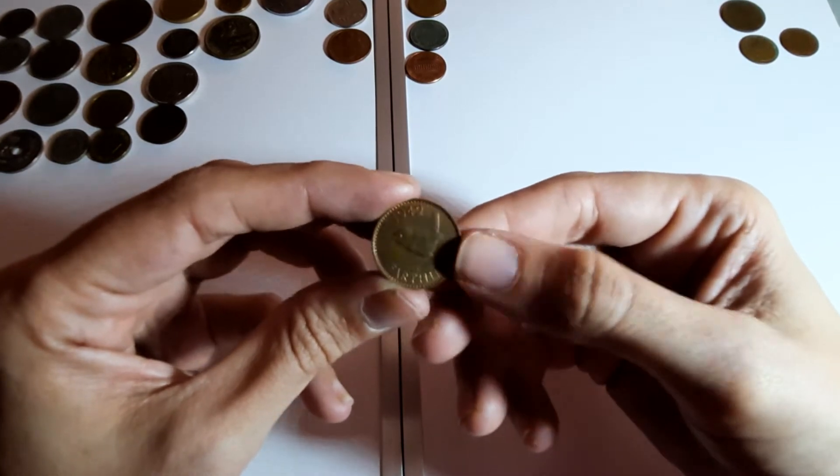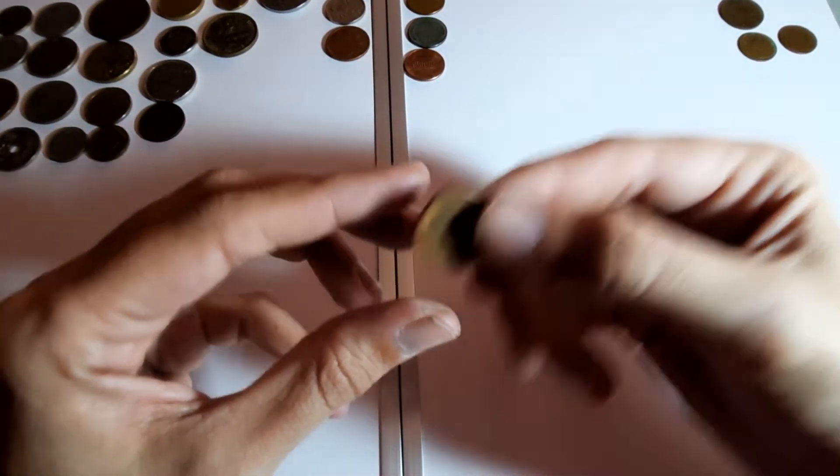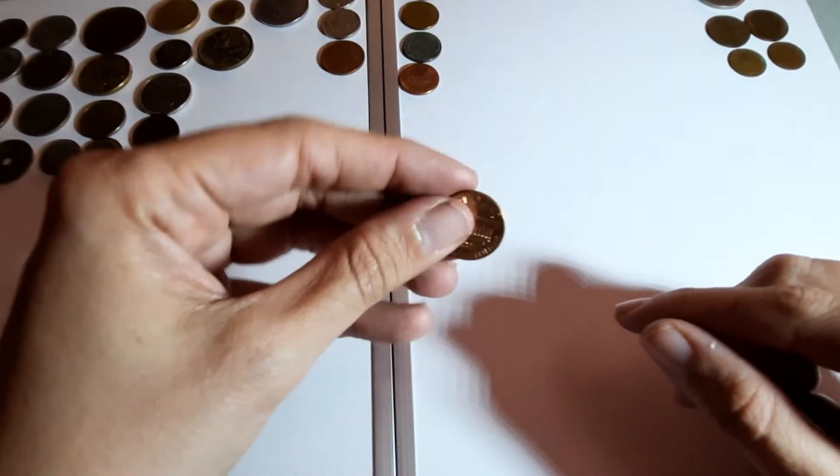Another farthing from 1942, UK again. Two farthings and two half pennies in this bag - wow.